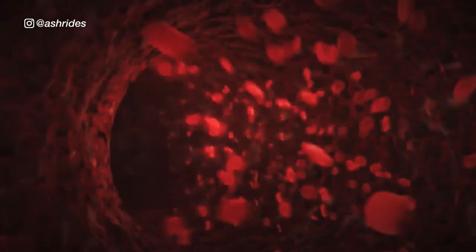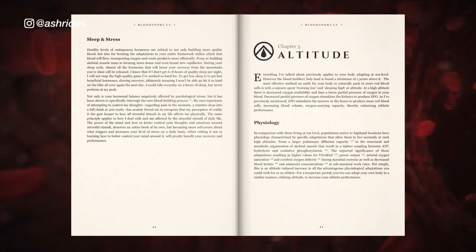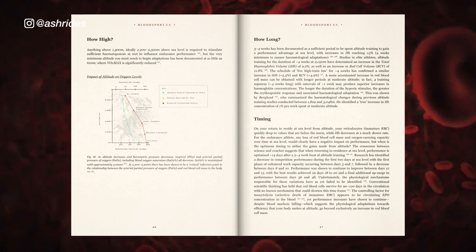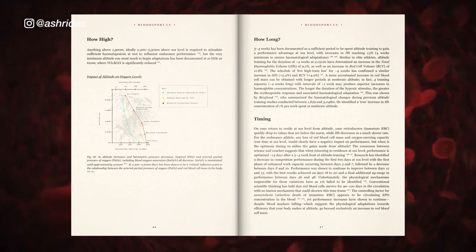This next section is taken directly from Bloodsport, the cyclist's blood bible. Three to four weeks has been documented as a sufficient period to be spent altitude training to gain the performance advantage at sea level, with increases in hemoglobin reaching more than 5%. A more accentuated increase in red blood cell mass can be obtained with longer periods at moderate altitude. In fact, four training sojourns around four weeks long, with intervals between them of around one week, may produce superior increases in hemoglobin concentrations. The longer the duration of hypoxic stimulus, the greater the erythropoietic response and associated hematological adaptation.